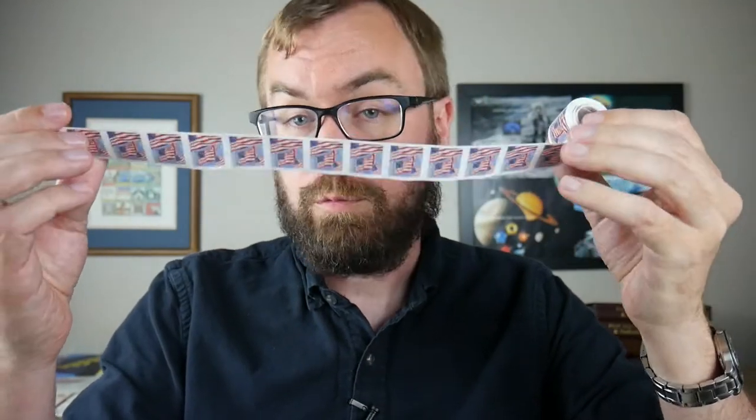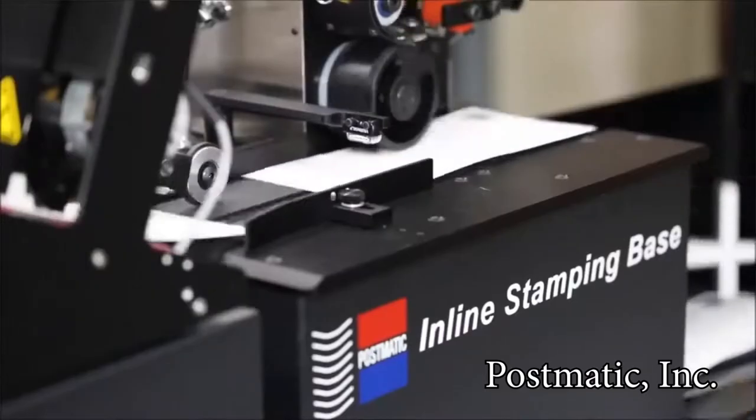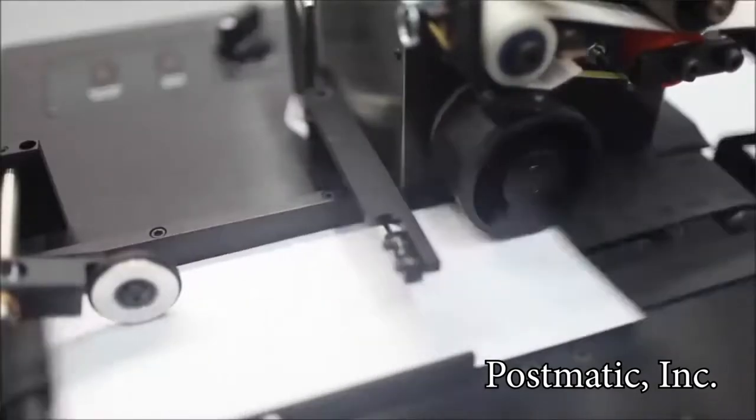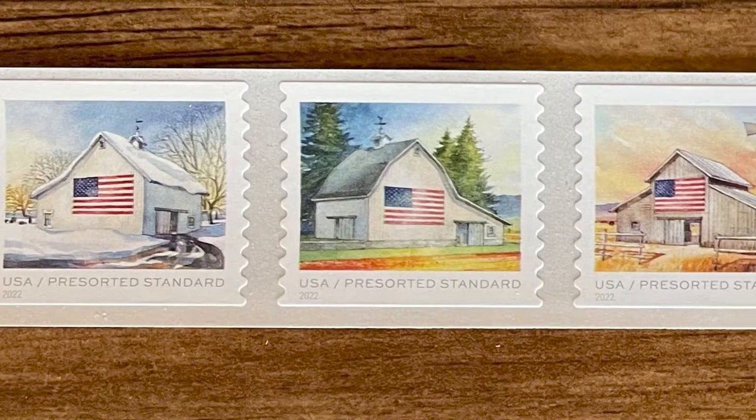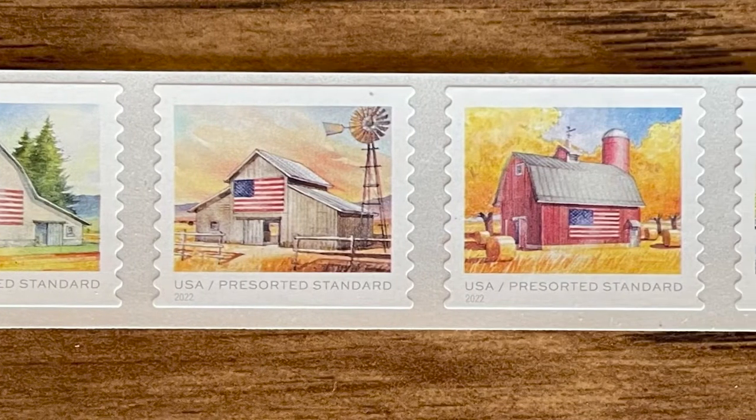Most of the flag stamps actually go into coils of 100, like this. They're mostly purchased by the public, and you can actually buy little dispensers for them from office supply stores or Walmart or Target. The bigger coils, up to 10,000, are for use in bulk mailing machines. I'm not going to drop thousands of dollars to buy one of those coils for this video, but this is a strip from one of them. You can see how the stamps have small gaps between them to make it easier for a machine to separate them off the backing.